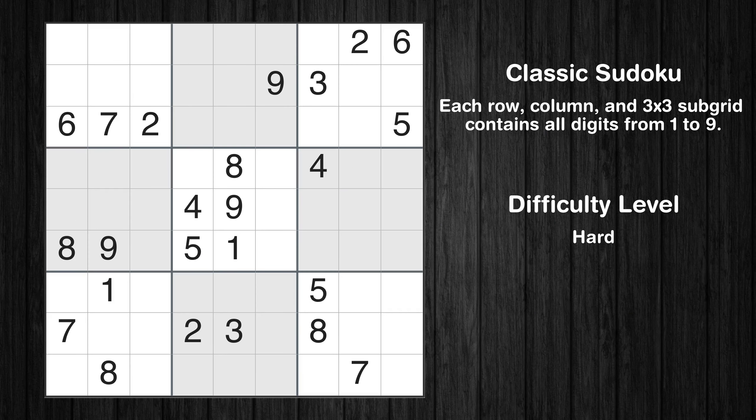Hey everyone! Welcome to this video where we'll be solving the hard-level New York Times Sudoku puzzle for June 18, 2024. Let's get started.